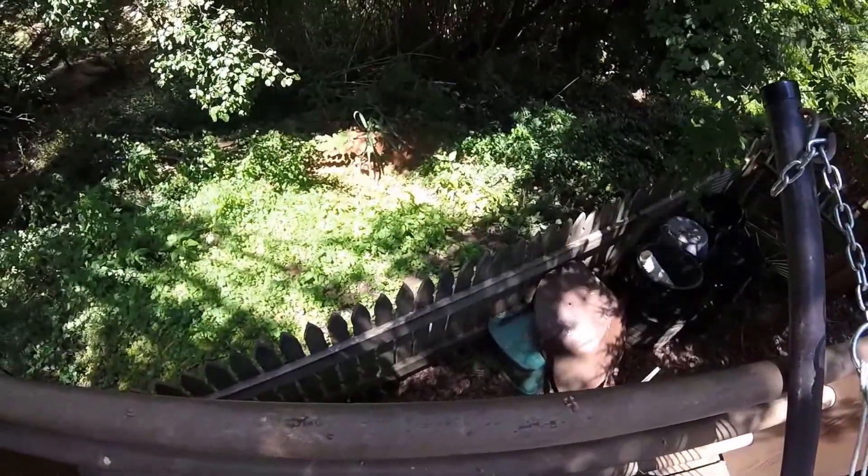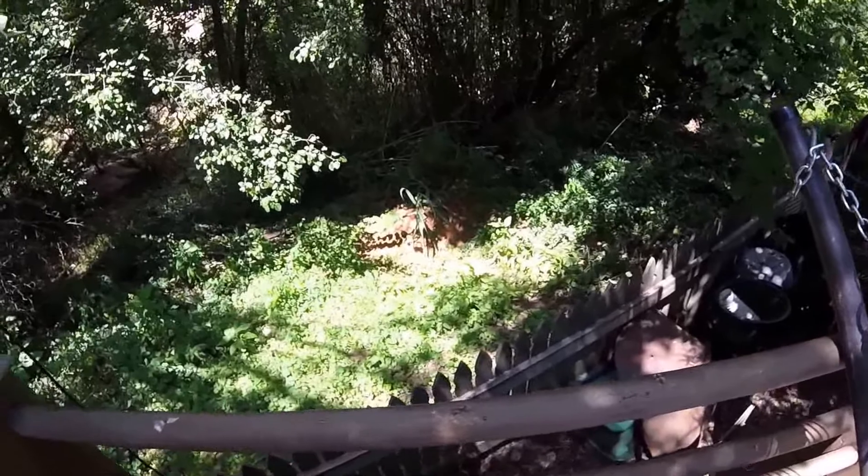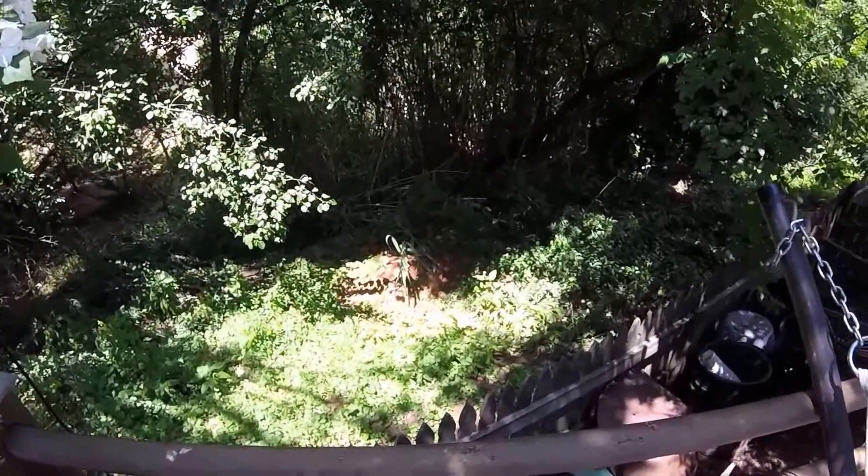See him? Gopher in a gopher hole. He's eating my garden. He's really pissing me off.